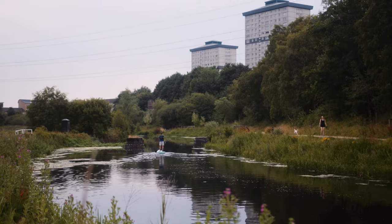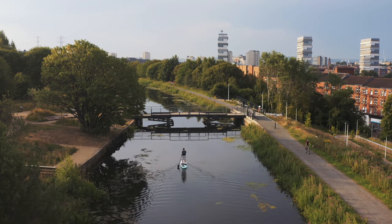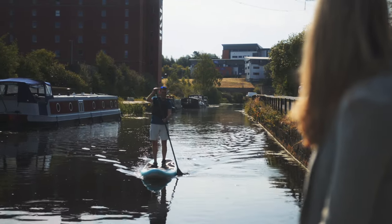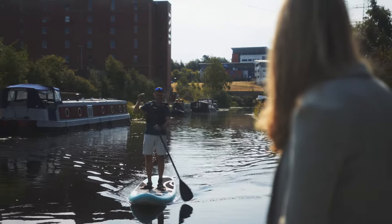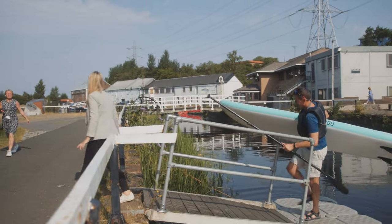Ensuring that they have a purpose in the 21st century is key. They have to be valued by society, by people, by communities. Otherwise, people turn their backs on them. So the aim of the project, the Smart Canal, is to repurpose the canals and make them support 21st century society.